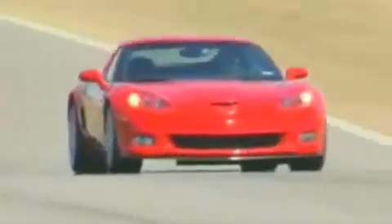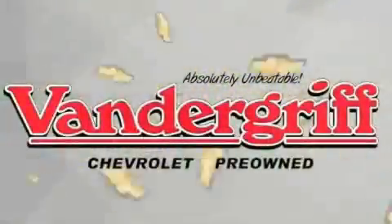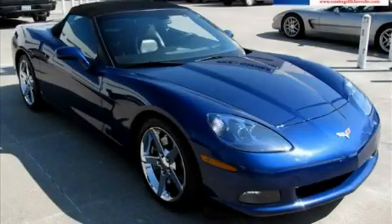Welcome to Vandegrift Chevrolet. We are absolutely unbeatable. This is a certified pre-owned 2007 Chevrolet Corvette designed to turn heads.